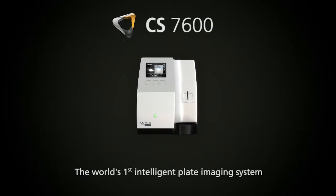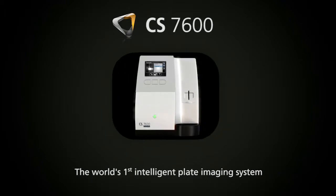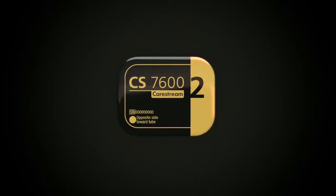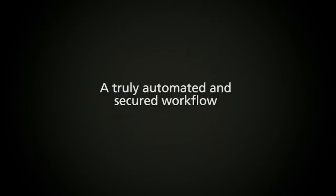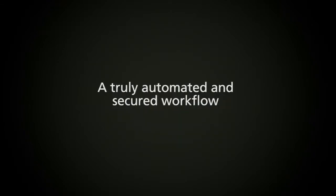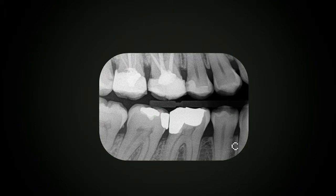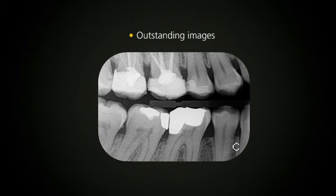Welcome to the world's first intelligent plate imaging system, featuring the incredible CS7600, the exclusive SmartPlate, and the advanced Scan&Go technology. In addition to a truly automated and secured workflow, this intelligent system offers all the essential elements you need to generate outstanding images.